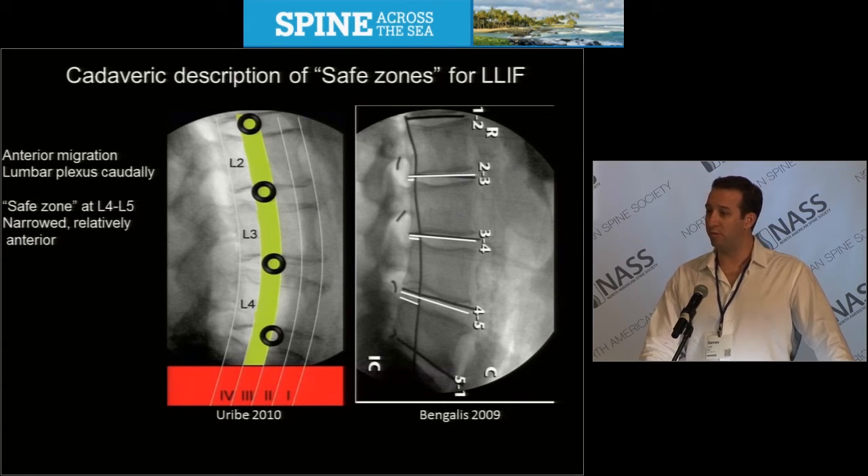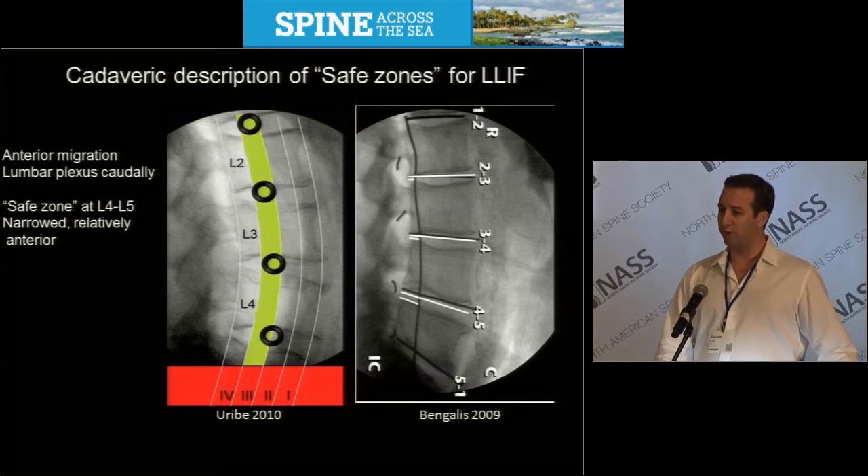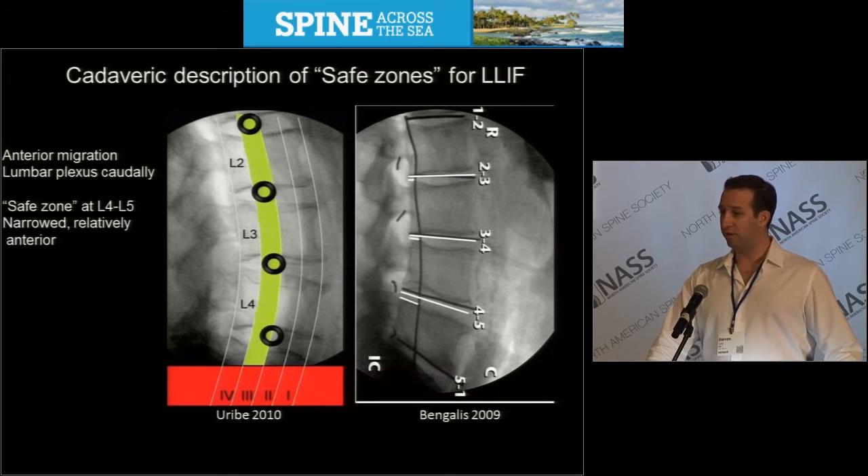Cadaveric descriptions of safe zones for lateral lumbar interbody fusion have been described. It's generally accepted that there's some anterior migration of the lumbar plexus as one travels from cranial to caudal, with the safe zone at the L4-L5 disc narrowed relative to the cranial segments.